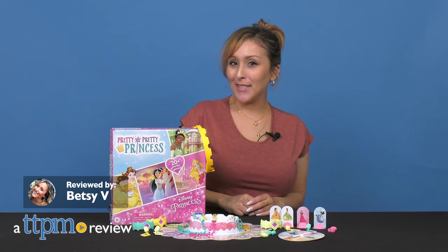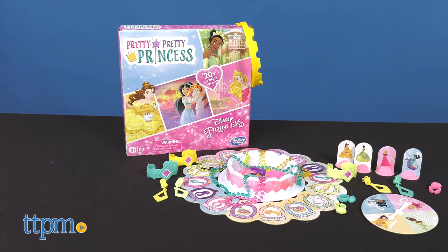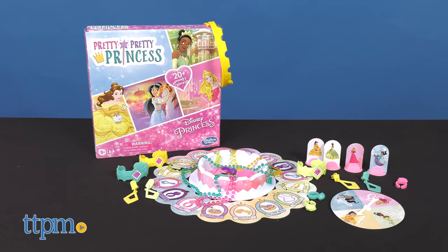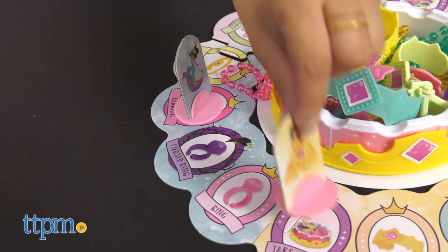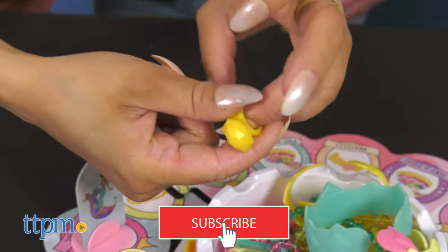Do you remember dressing up like a Pretty Pretty Princess as a child? Maybe not all of us, but I sure did! With the Pretty Pretty Princess board game from Hasbro Gaming, I can relive my childhood. If you're princess obsessed, like I clearly am, don't forget to subscribe for more of these kinds of reviews.